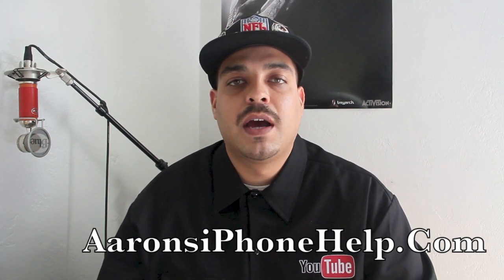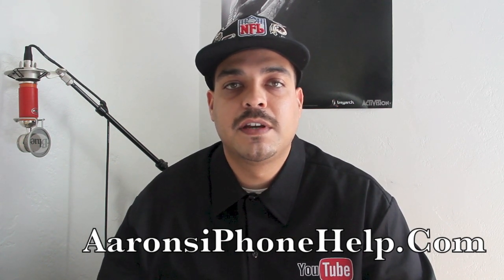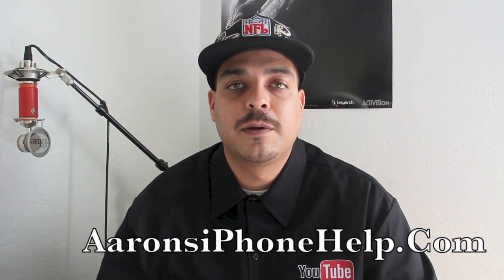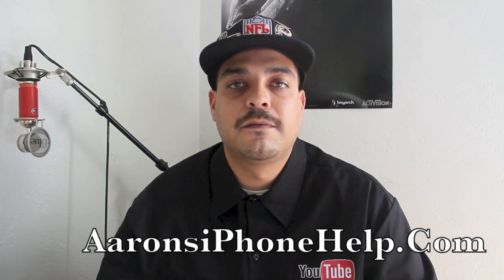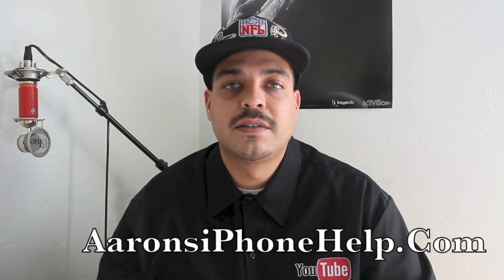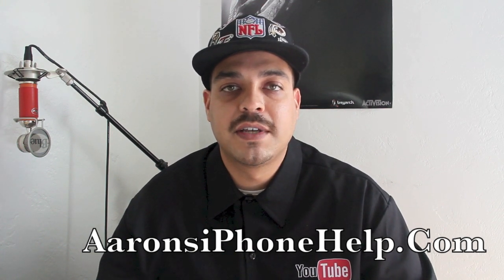Well, that's going to wrap it up for me guys. I hope you guys enjoyed the information and the content. If you did, please be sure to give this video a thumbs up. Let me know down in the comments section what you guys think about iOS 6.0 being jailbroken. Would you like to jailbreak your iPhone 5 and your iPad mini? Be sure to subscribe for more videos just like this and to be notified of the iPhone 5 and iPad mini jailbreak on iOS 6 untethered.